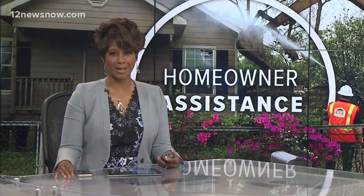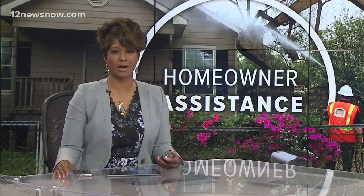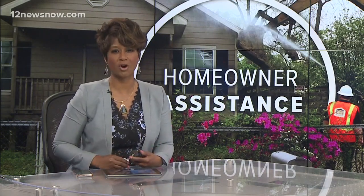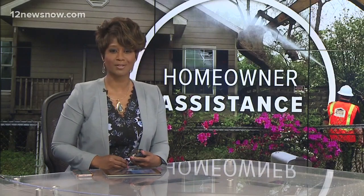Out with the old and in with the new. A homeowner in Beaumont is the first to have her house torn down as part of a state program that's helping homeowners rebuild after Harvey. 12 News reporter Jordan Foster found out how it works.